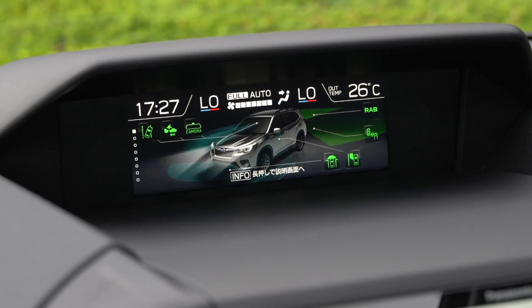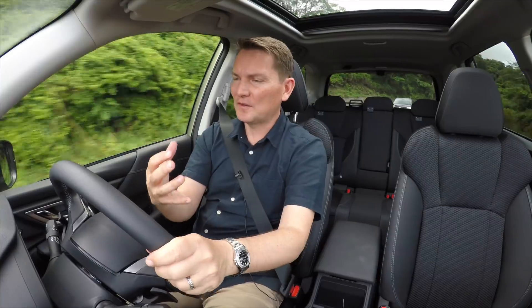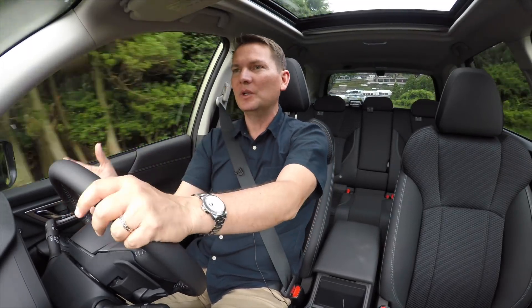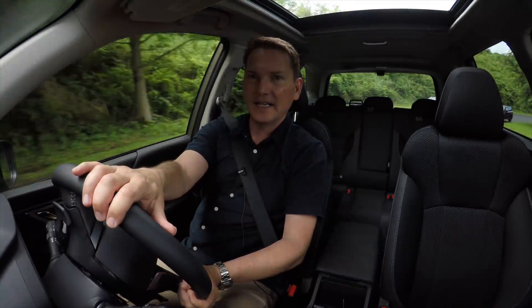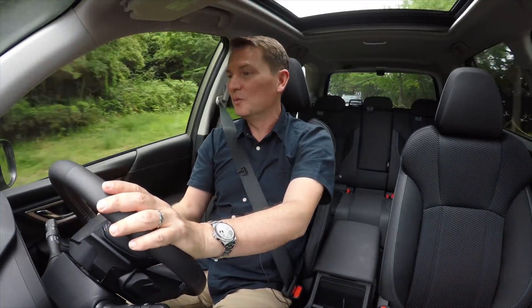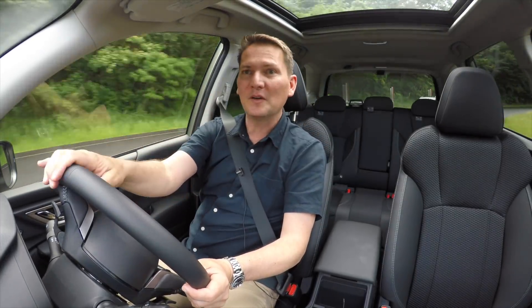EyeSight is definitely a calling card of Subaru, and a lot of people are coming to the brand because of the two cameras behind the rearview mirror that are always watching. One really cool feature is face detection — it can tell when you're distracted and looking away and warn you, and it can also tell you to take a break if you're driving drowsy. It can detect who's driving the car, so when you get in, the car sets your seat and mirrors to your settings, and does the same for up to five family members. I've never seen that in any other brand.